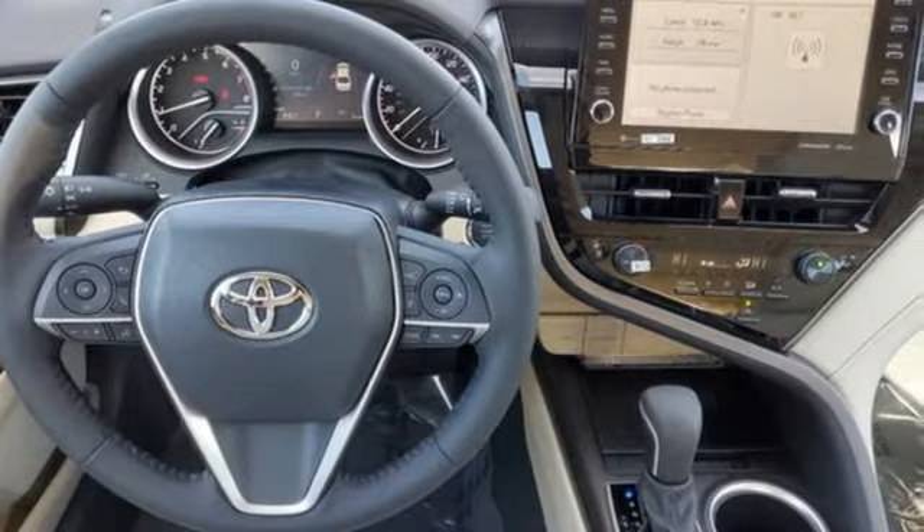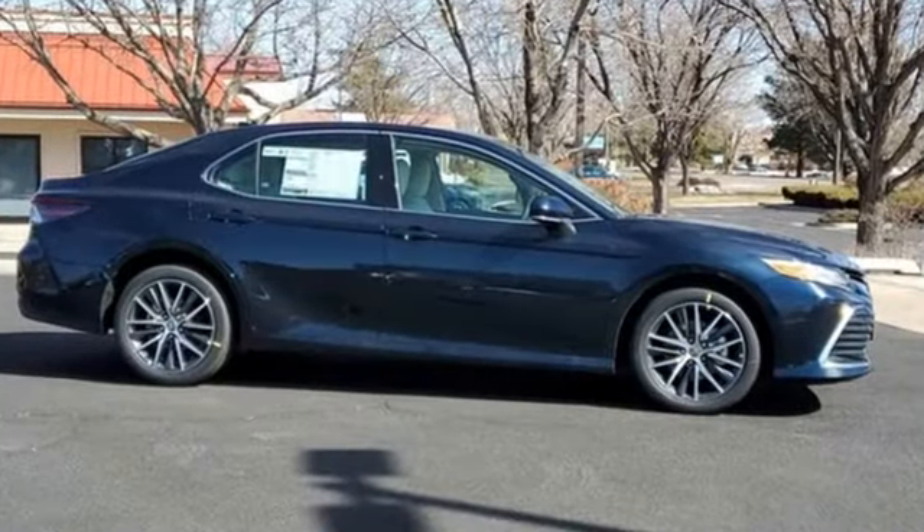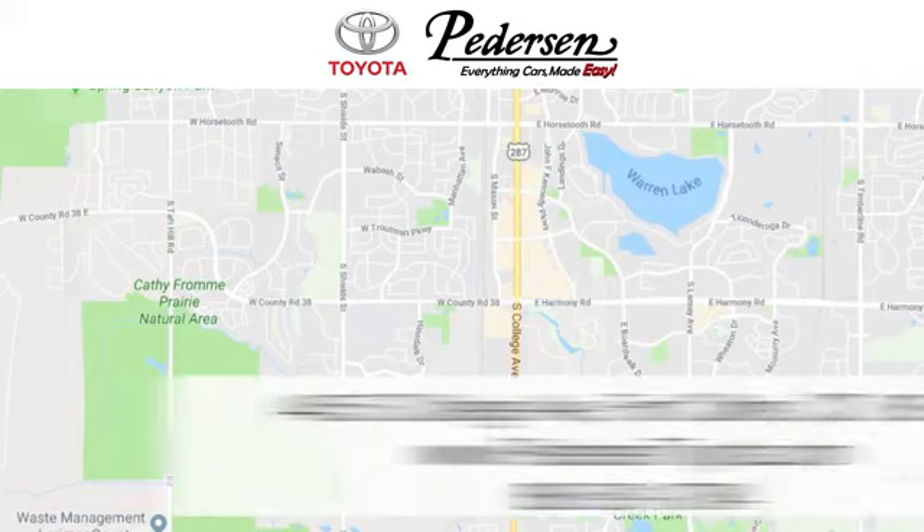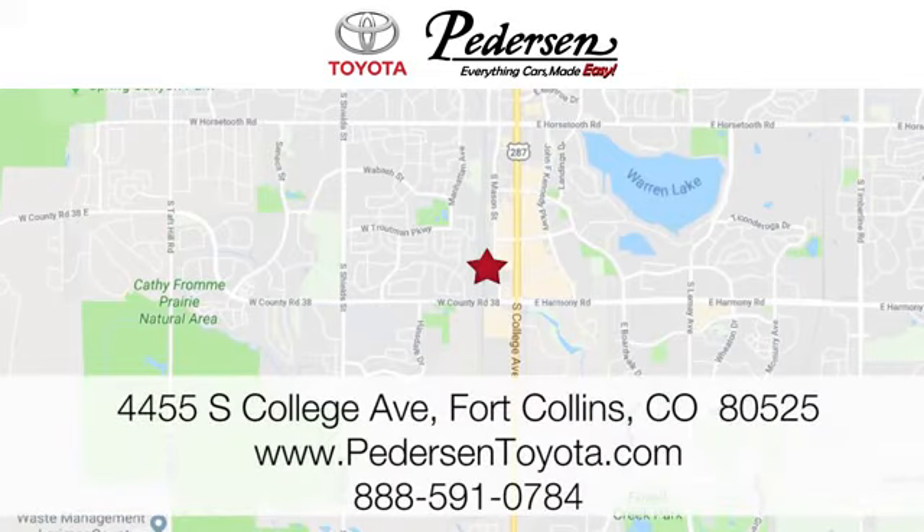Toyota — steered by ingenuity, driven by passion. Hurry in today and see it for yourself. Call, click, or visit us today. We're conveniently located at 4455 South College Avenue in Fort Collins, Colorado, or online anytime at petersontoyota.com.